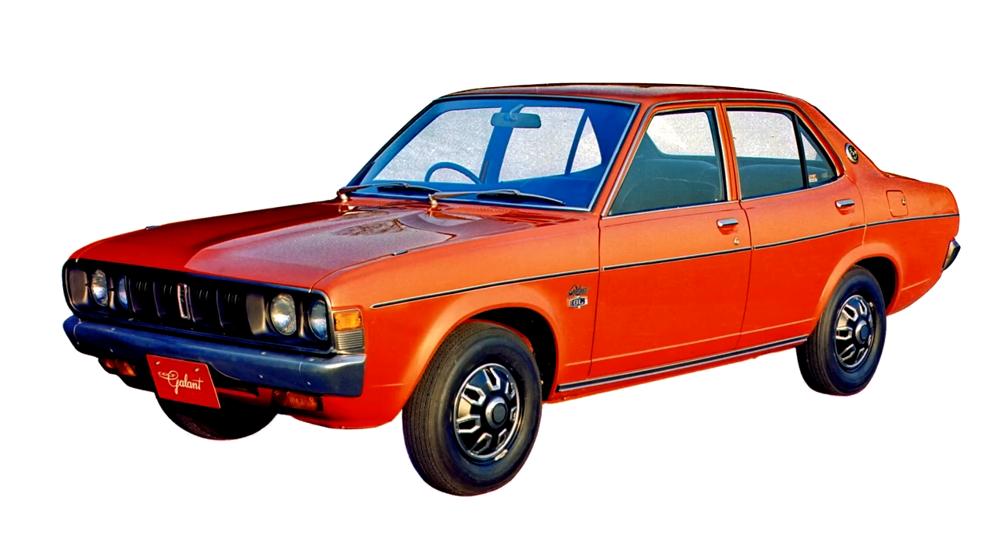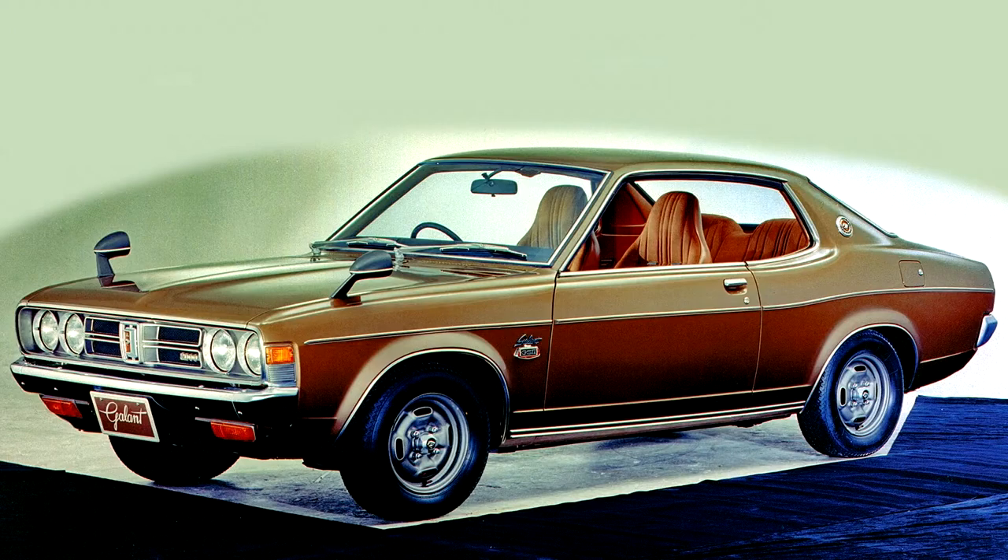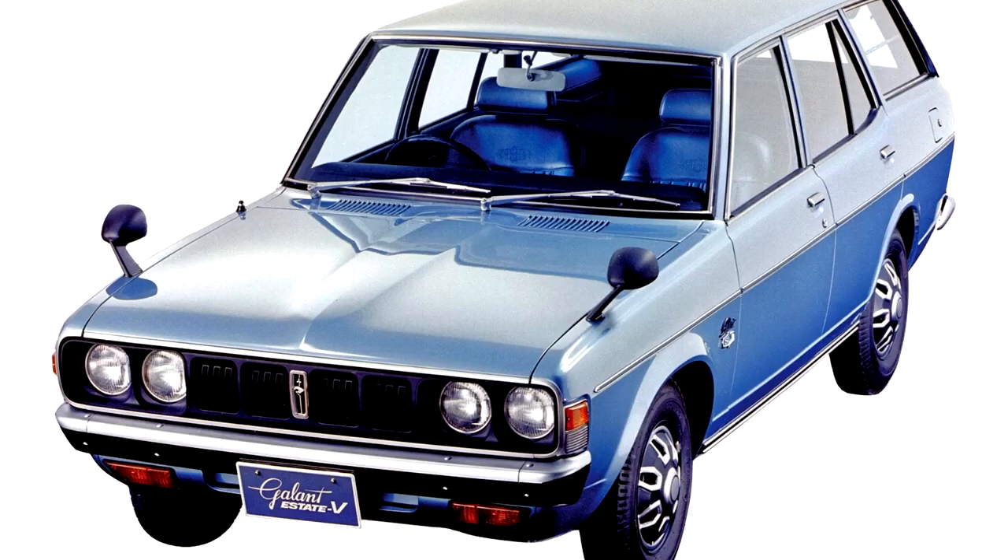This version was marginally less powerful, with 97 PS rather than the 100 PS engine seen in the previous model. This new Gallant model was more curvaceous, influenced by contemporary Coke bottle styling, and featured a range of larger Astron engines developing up to 125 PS in 2,000 cc form to complement the Saturn units.